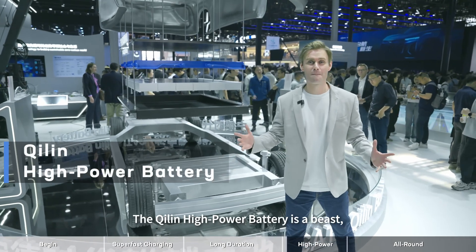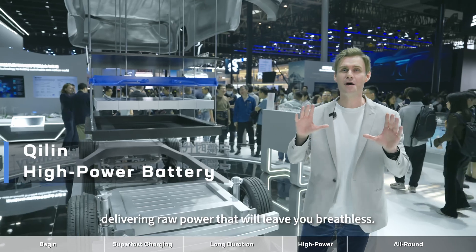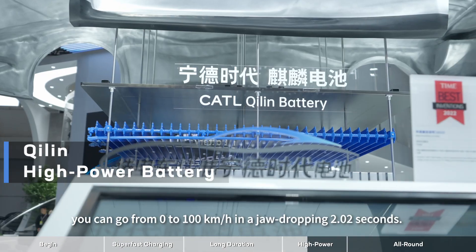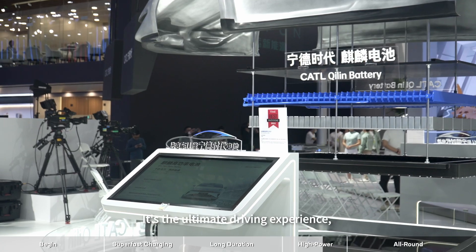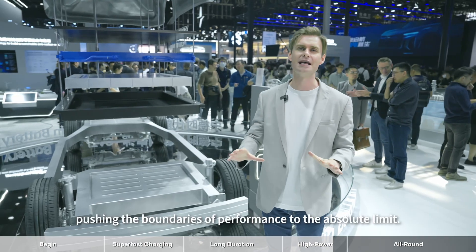The C-Lynn high power battery is a beast, delivering raw power that will leave you breathless. With this battery you can go from 0 to 100 kilometers per hour in a jaw-dropping 2.02 seconds — the ultimate driving experience, pushing the boundaries of performance to the absolute limit.